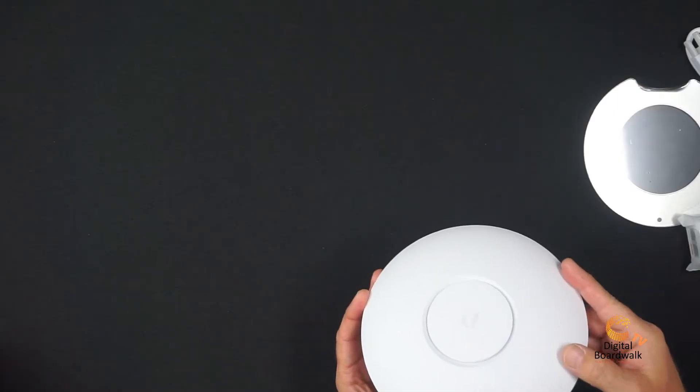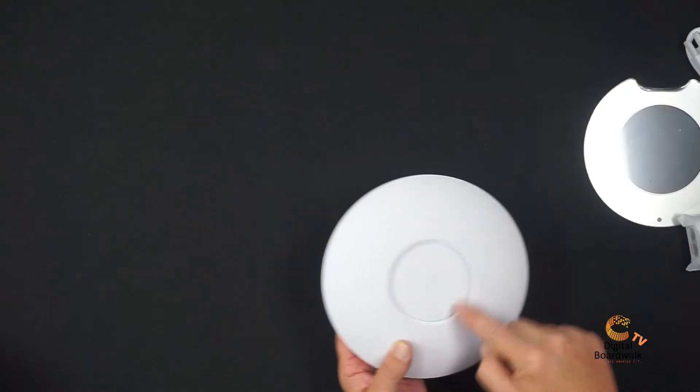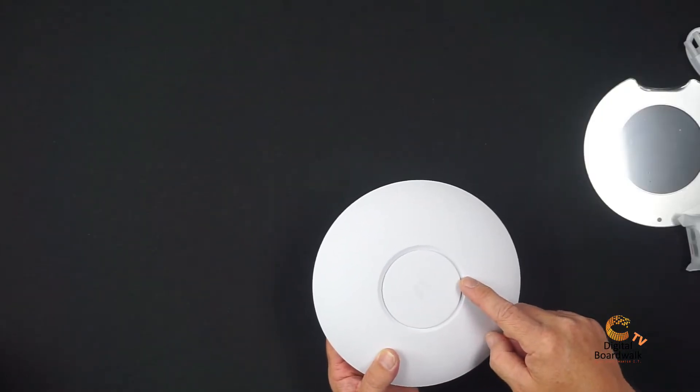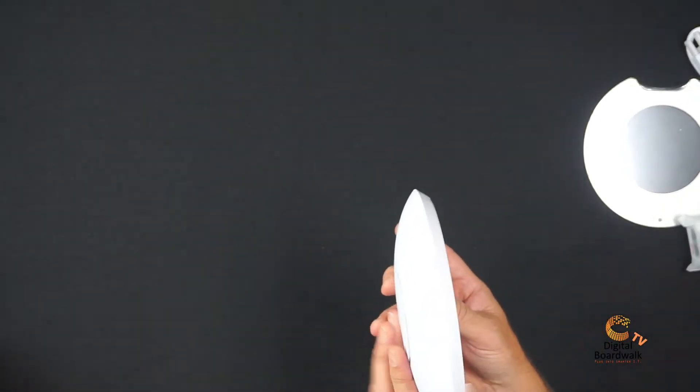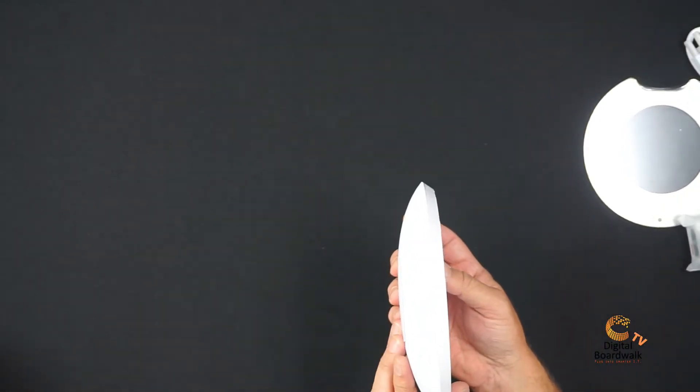Ladies and gentlemen, this is the UAP AC Pro — or to get technical about it, dash US, because it uses US radio frequencies. First thing I noticed when I unboxed it: it is a plastic design. When powered on, you'll see a blue ring. It's got a very slim design, very similar to the Cisco products, though more slim.